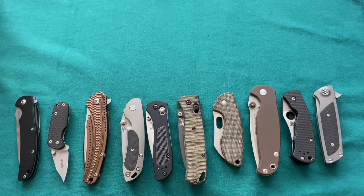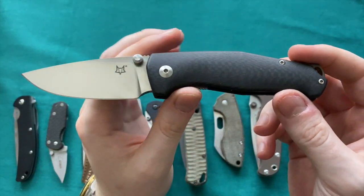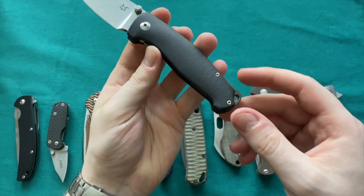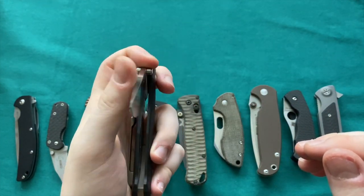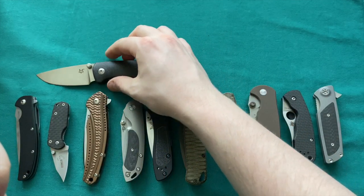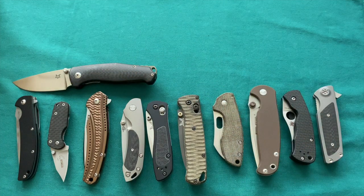My knife of the year of 2017 — the Fox Knife Tur — a Jesper Voxnaes design with real carbon fiber, contoured titanium backspacer, titanium clip, bronze-anodized Lmax steel, liner lock, phosphor bronze action. One of the best iterations of any Jesper Voxnaes design ever. Certainly a knife that will stay in the collection for quite some time.